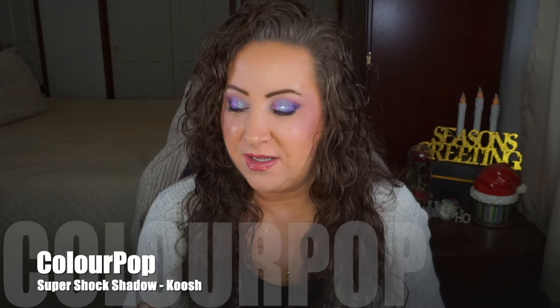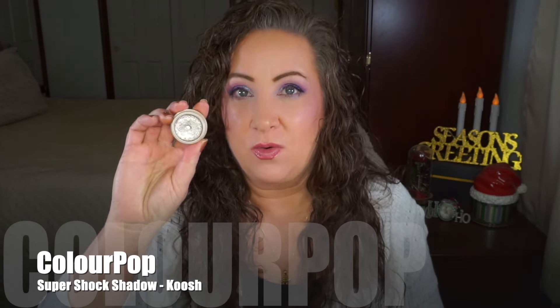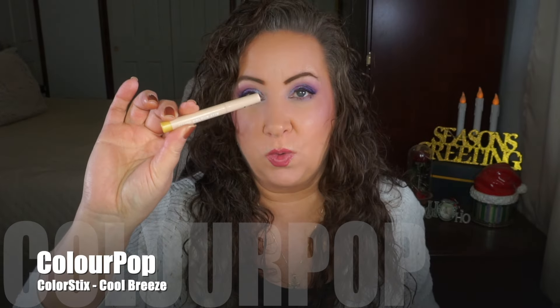I think this other one is 'Koosh' — I think Ritz was a little darker, but I could be wrong; correct me if you know the difference. This one has good usage and pan as well. It is absolutely pretty and I cannot wait to use it. The very last product I'm bringing in is a Color Stick in the shade 'Cool Breeze.'